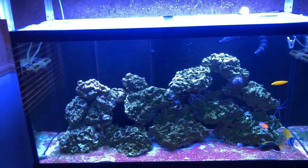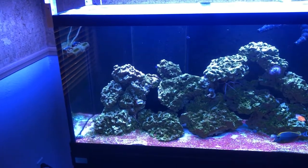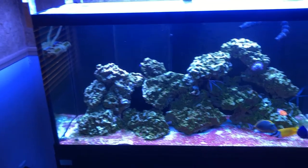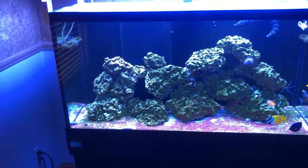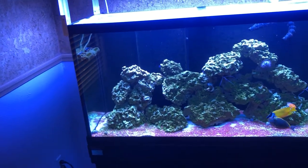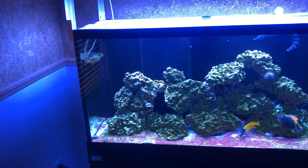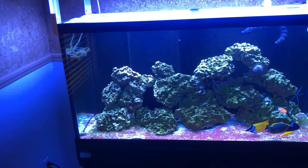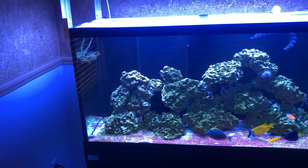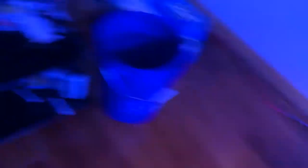I was like, well, I need to do something. I love Reef2Reef — there are a lot of smart people there you can talk to and get things figured out. I'd also had dinos in my other 40-gallon, so I knew what I had to do: increase my nutrients and get a UV sterilizer. I got my stump remover and made a mix with RODI water, and started dosing that daily.